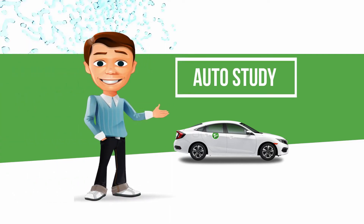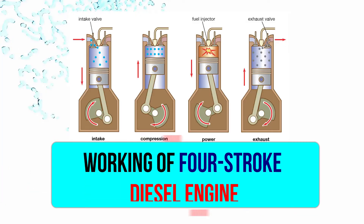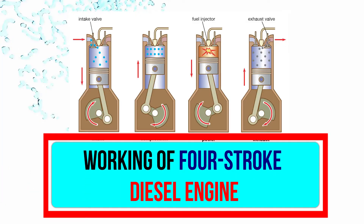Hello friends, welcome to Auto Study, the way to change the learning of automobile. Today we will discuss the working of a four stroke diesel engine.